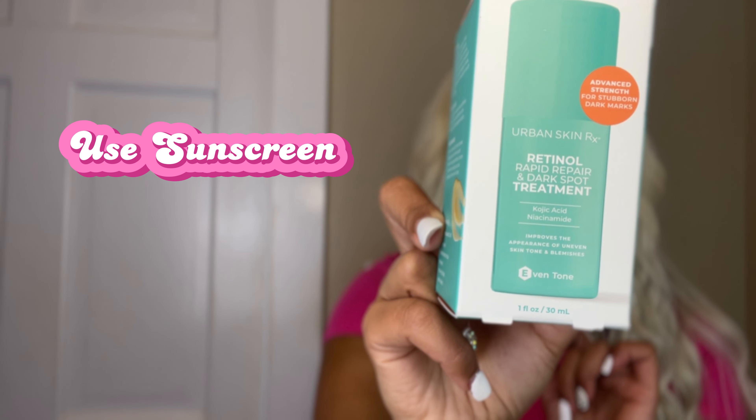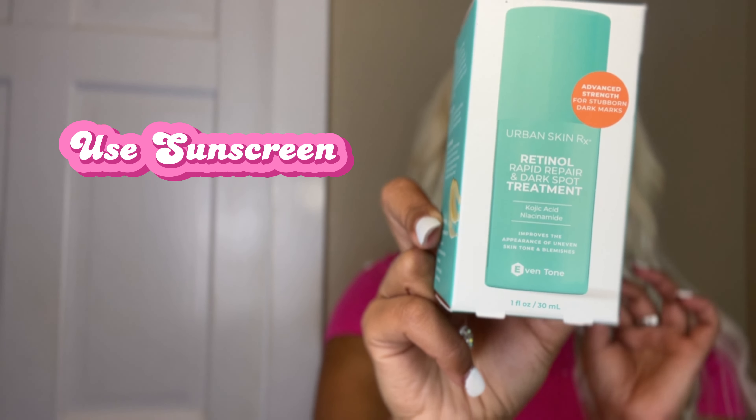Hi guys, welcome back to my channel! Today I have an Amazon haul and I'm so excited to show you some of these items.